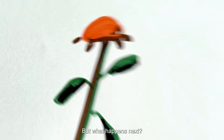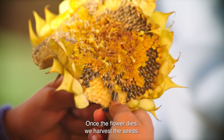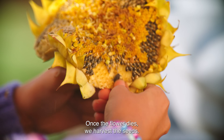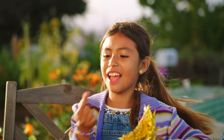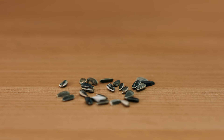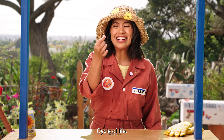But what happens next? Time to harvest. Once the flower dies, we harvest the seeds. Then we plant the seeds and start the cycle again. Or we can eat them. Start with the seed and end with the seed — cycle of life.